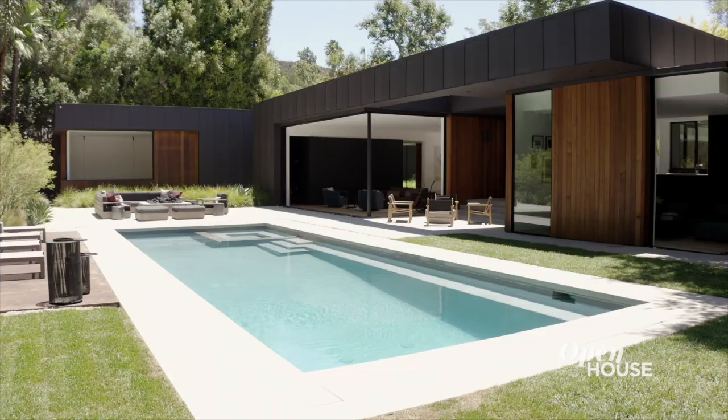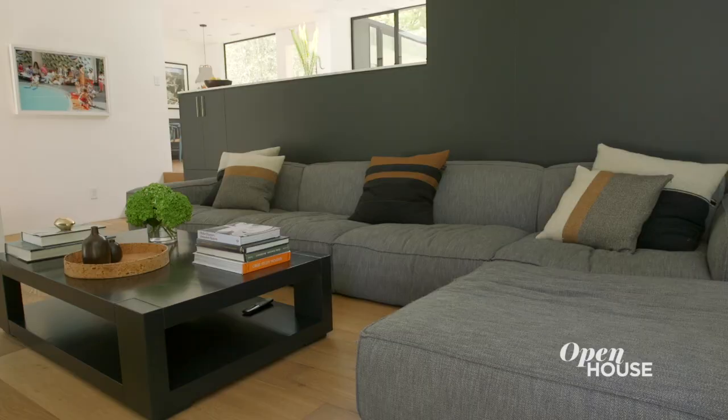Hello, my name is David Thompson and I'm the founder and principal of Assemblage, and welcome to the Laurel Hills Residence.